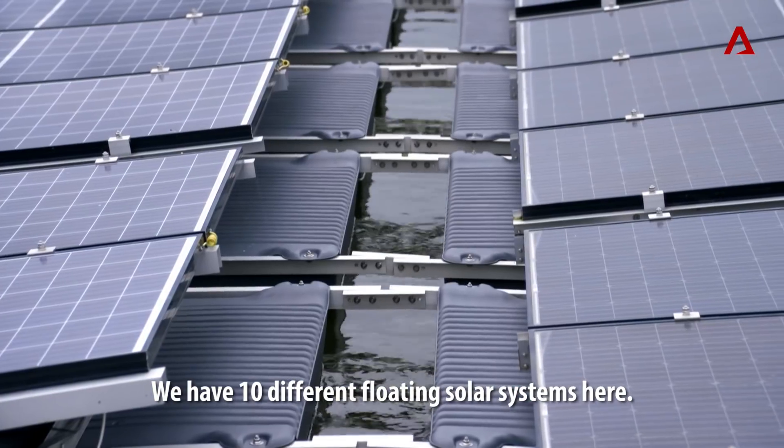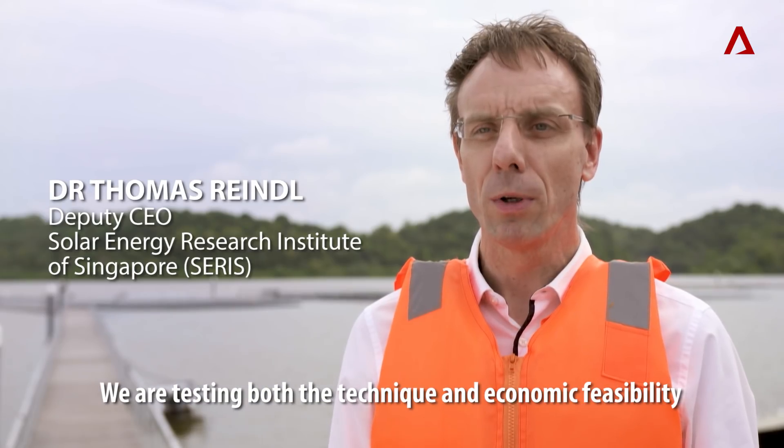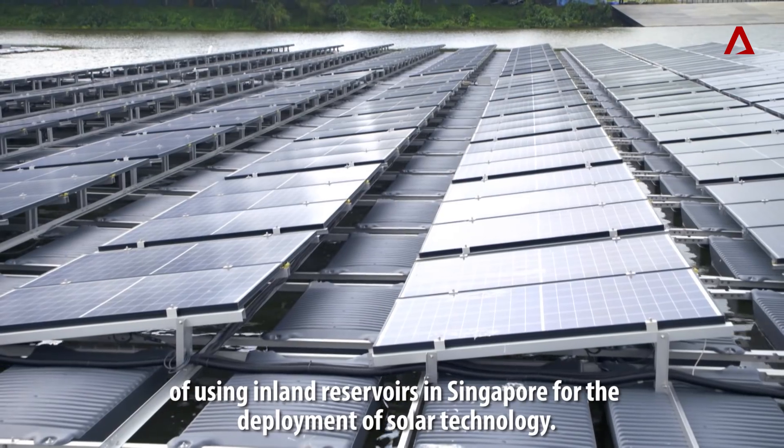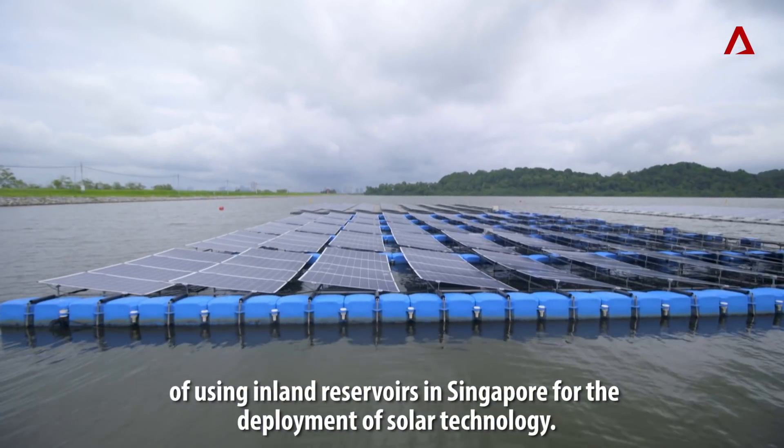We have 10 different floating solar systems here. We are testing both the technical and the economic feasibility of using inland reservoirs in Singapore for the deployment of solar technology.